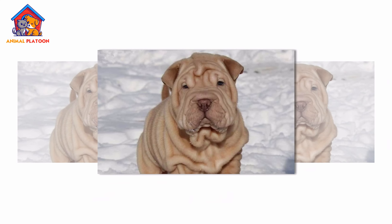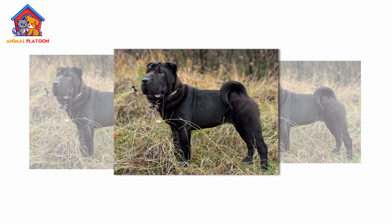Shar Peis are known for their independent, aloof nature, but are loyal and protective of their families.